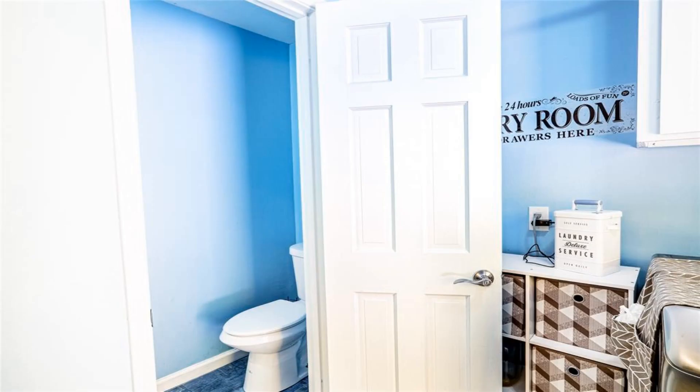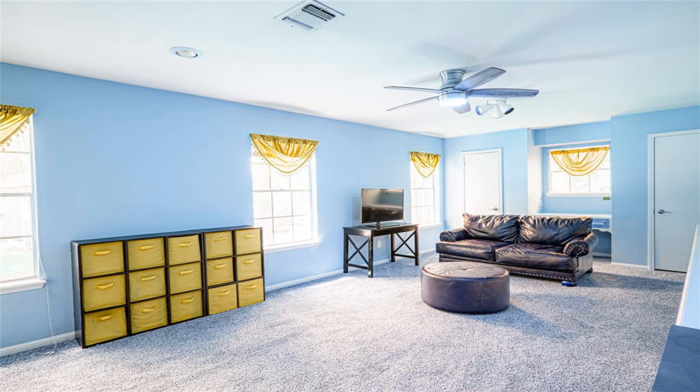Come take a splash in the beautiful pool or just hang out under the covered patio. This charming home has everything you need — it's just missing you.